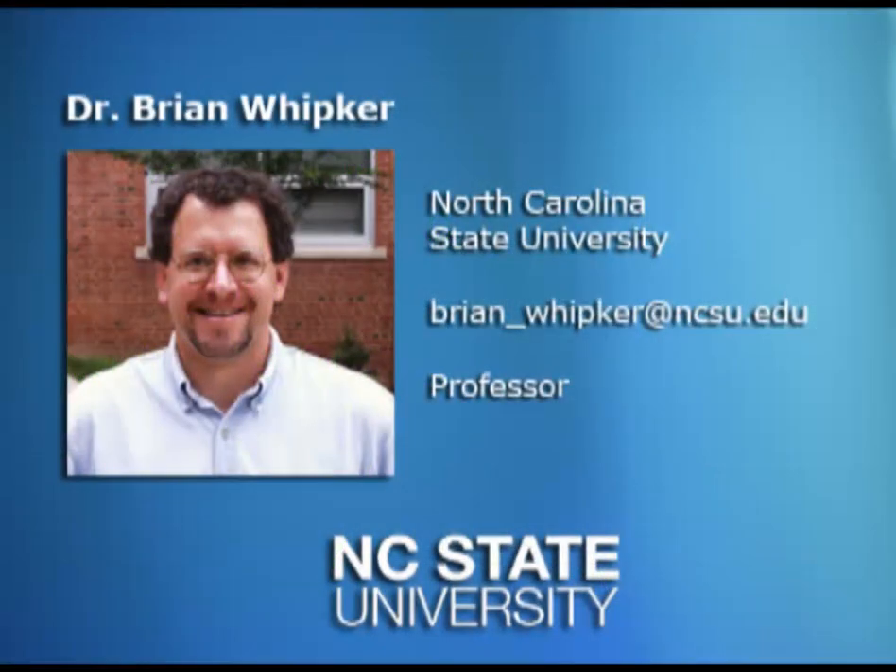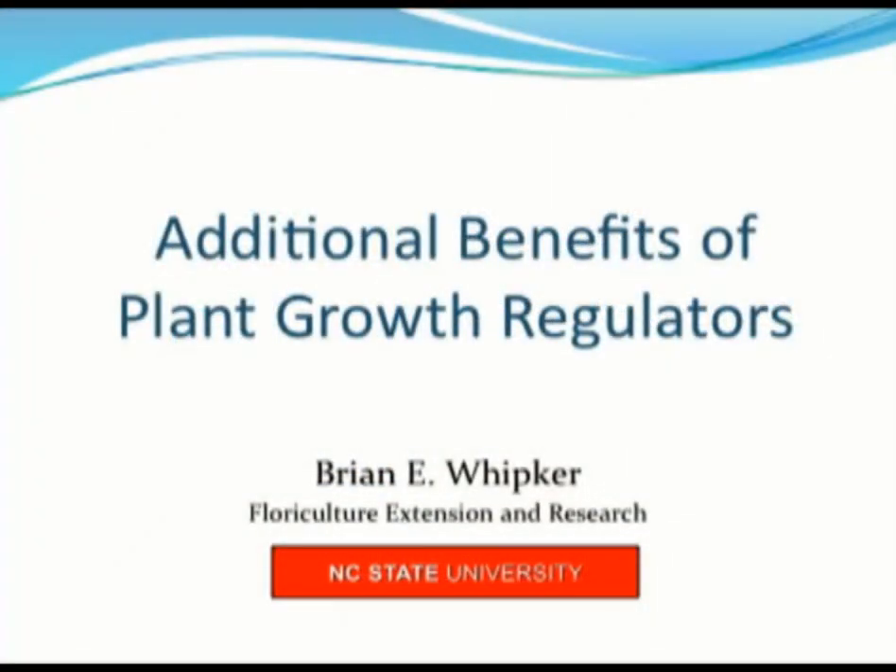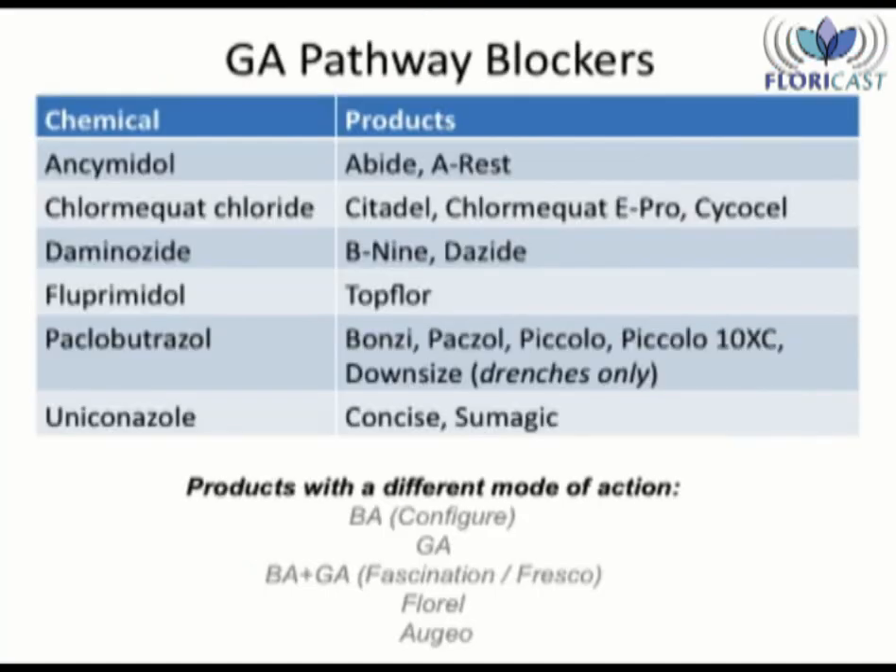This week's podcast is from Brian Whipker of North Carolina State University. Welcome to this podcast discussing plant growth regulators. Everyone uses PGRs to control excessive plant stretch. But did you know that PGRs also provide additional benefits? Today I will share with you some of the other advantages when using PGRs which improve plant quality. Let's get started.